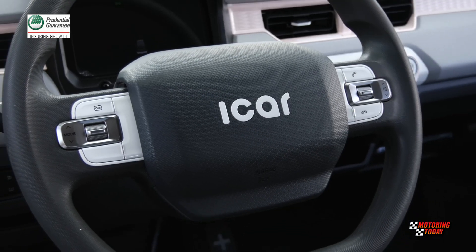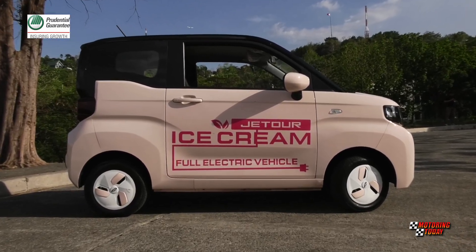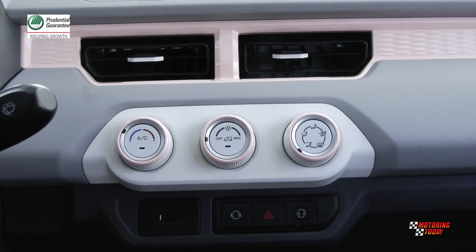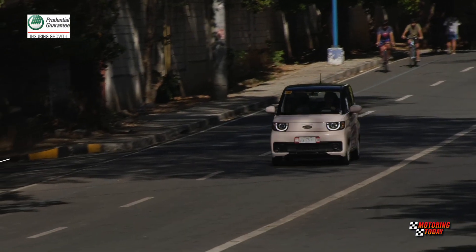Other convenience features include a multi-function steering wheel, power windows, central door lock with keyless entry, air conditioning, map lights, sun visors, and a 12-volt power outlet in the cabin and cargo space.